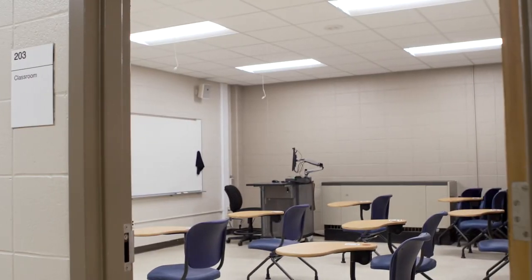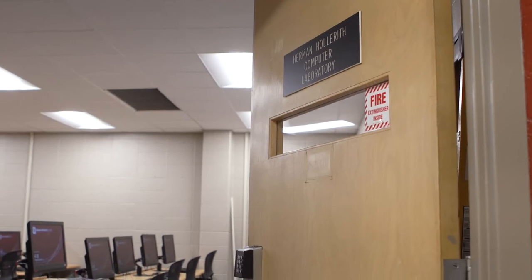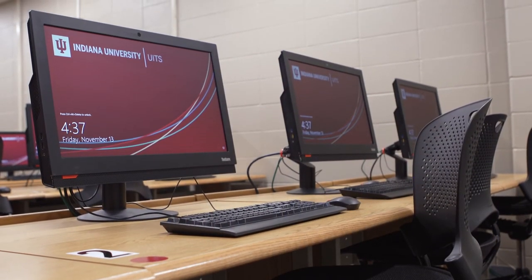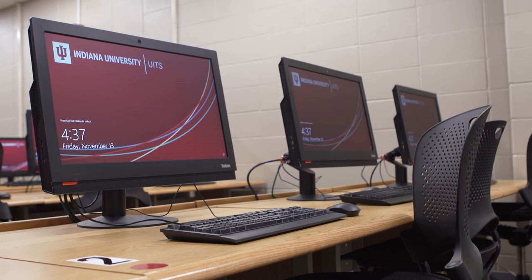On the second floor there are more classrooms and offices, plus a computer lab — one of several computer labs and workstations on campus. Did you know that IU offers free software and free workshops on how to use the latest software and programs? We also offer 24-7 IT help either in person or online, so you're only ever one click away from help.